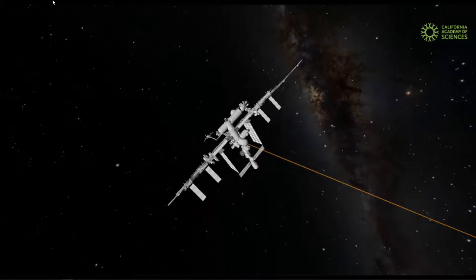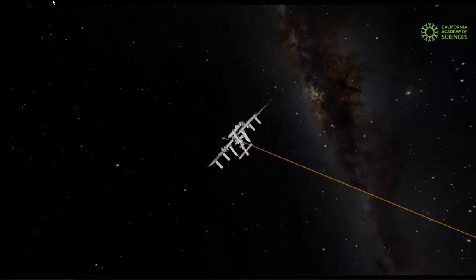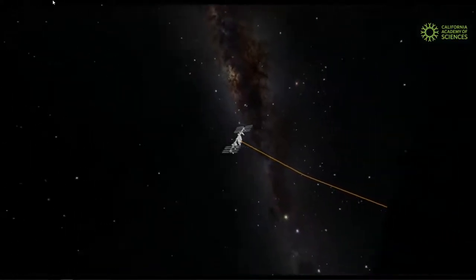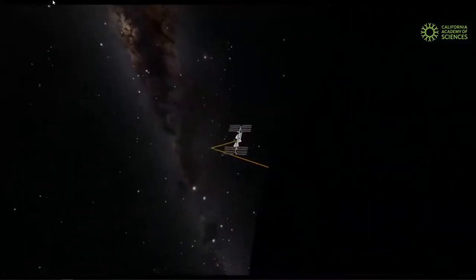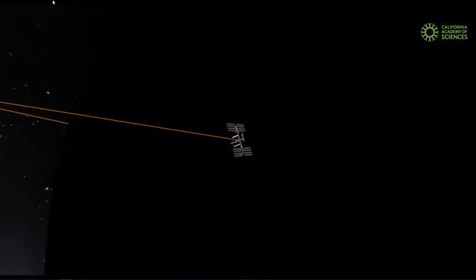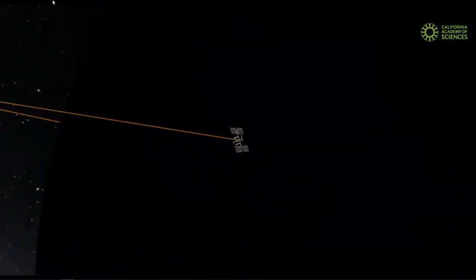But humans have gone farther than the space station. So let's back away from the space station and away from Earth, making sure we turn around so we don't crash into Earth as we back away. We'll move farther and farther out and have a look at the farthest that humans have ever traveled from our planet — about 50 years ago — and that would be to our own satellite, the Moon.